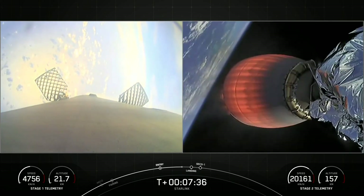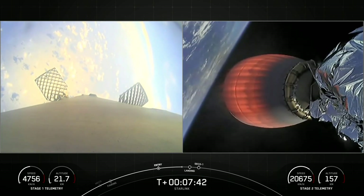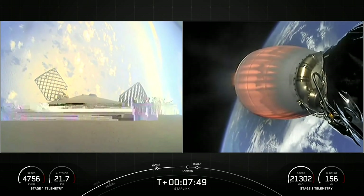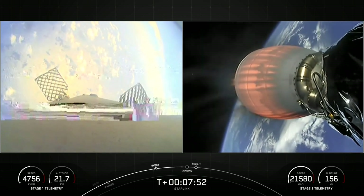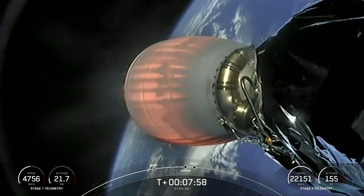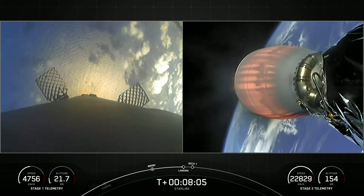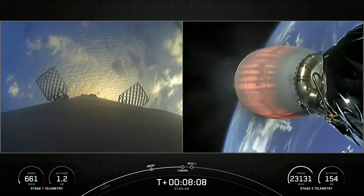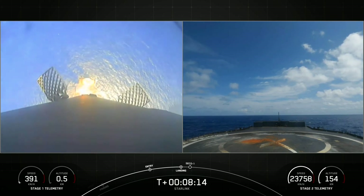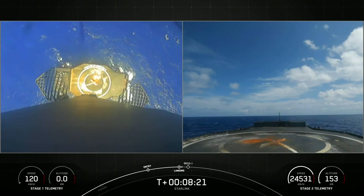Stage 1 transonic — the vehicle is traveling near the speed of sound. We will have second engine cutoff, start of terminal guidance, very shortly after stage 1 landing burn. There's that landing burn startup. Let's watch as Falcon 9 touches down on our drone ship, A Shortfall of Gravitas.